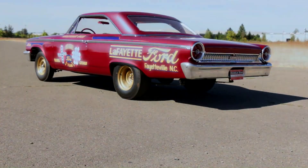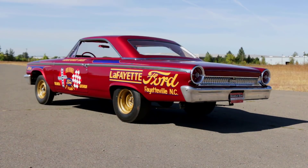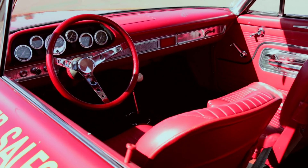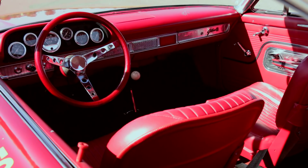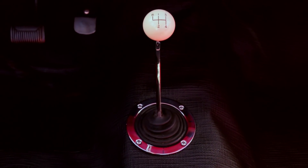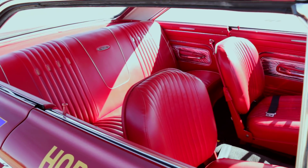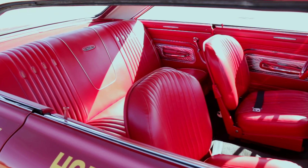Most of the '63 Lightweight Galaxies were painted white with a red interior, but Bonner's was just as much show as it was go. Inside, the car looked like a Galaxy, but without all of the luxury, sound deadener, heat, or accessories — and light aluminum Ford van seats in place of stylish buckets or a bench.